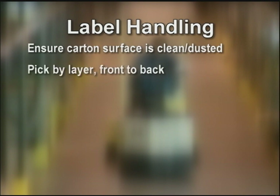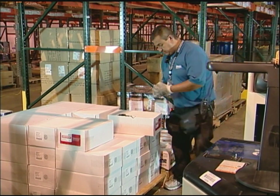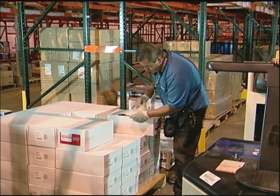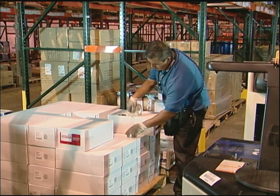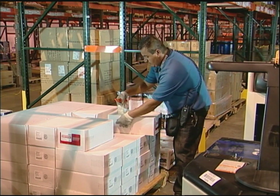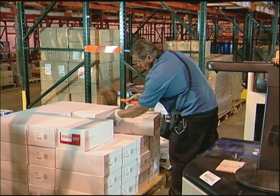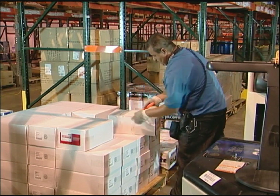Correct label placement will ensure the carton diverts properly in shipping and that the store is properly charged. Any issues with poor labeling will result in additional handling for shipping. Andres has come across a damaged carton. He checks to be sure the product wasn't damaged before he tapes the carton. Repaired cartons should always ship first. If the product is damaged, Andres places it in a designated area and contacts the supervisor at the end of the batch for disposition.